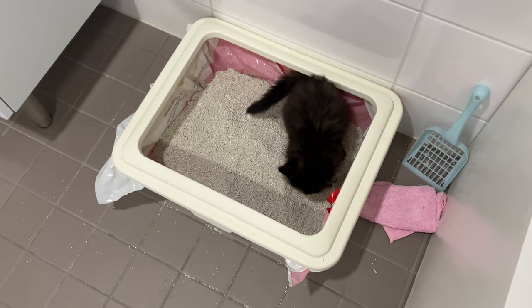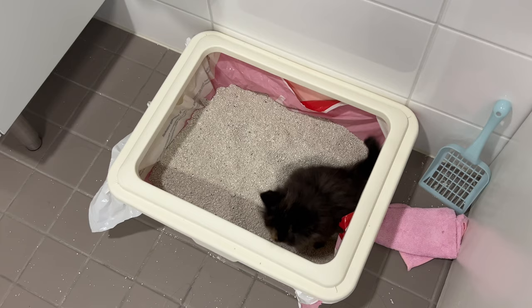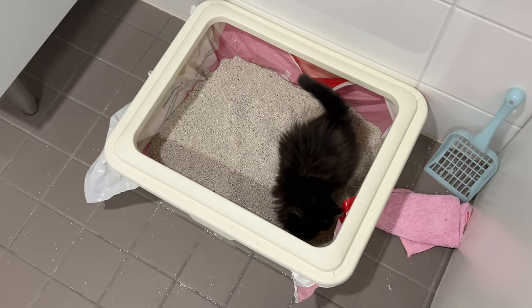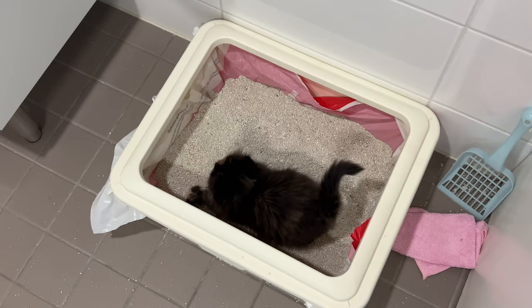I put the litter box in the bathroom, and she literally knows how to use it already. She learned how to use the litter box in one day — the day I got her, she started using it. I'm so happy about that because I don't have to teach her anymore; she already knows how to go to the litter box.